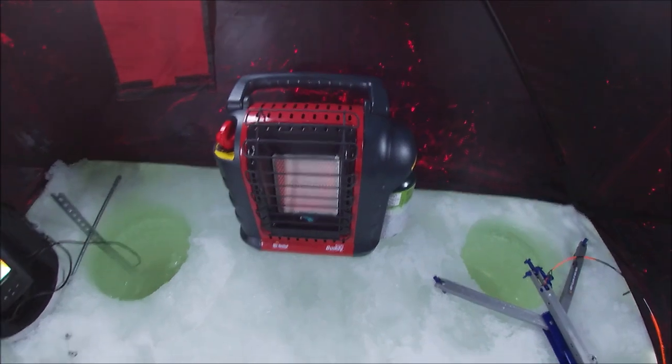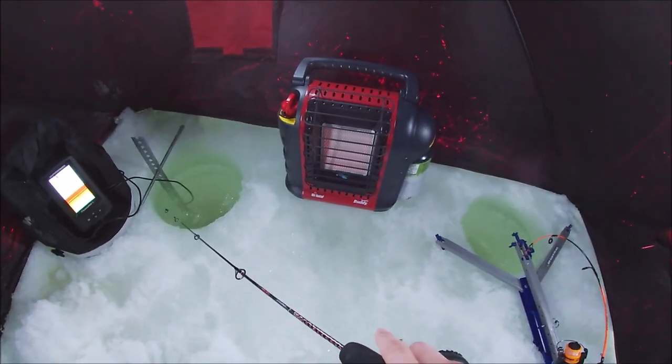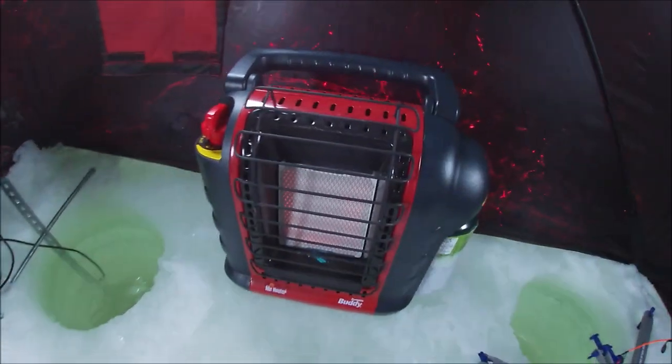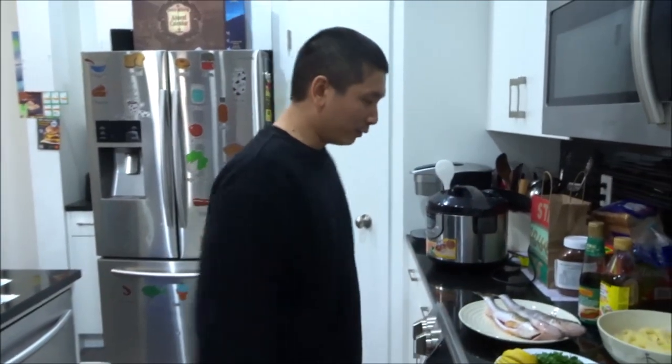Buddy heater's starting to flicker. It's 15 minutes till noon — there it goes, it's about to turn off. I'm gonna take that as a sign, start packing up and head out of here. See you guys in the kitchen! Hey guys, welcome back to the kitchen. I'm going to show you guys what we're starting off with — come over real quick.